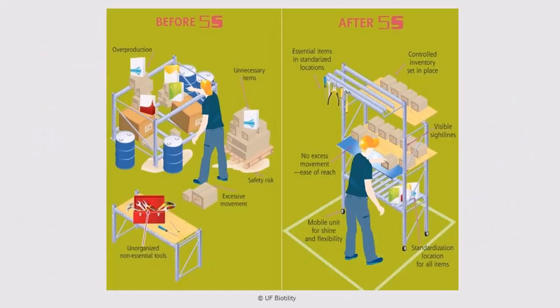Starting with the left side of this picture — the before 5S side — what do you see? I see clutter, debris, unorganized tools, possible chemicals that are not contained, and a lack of labeling or line marking. This work area is not only inefficient, it's also a safety hazard.